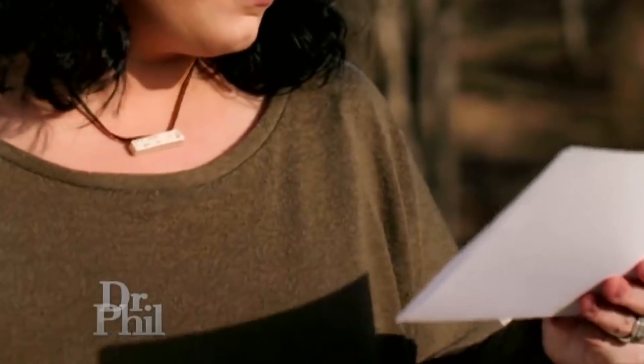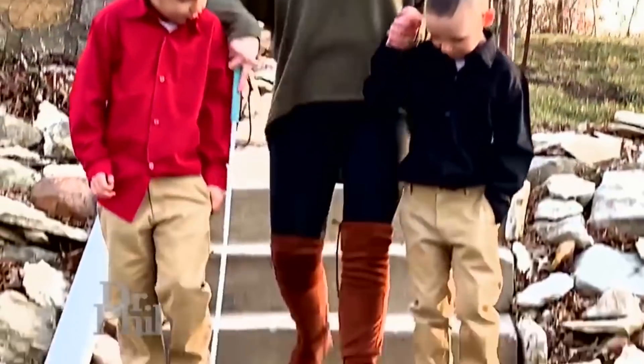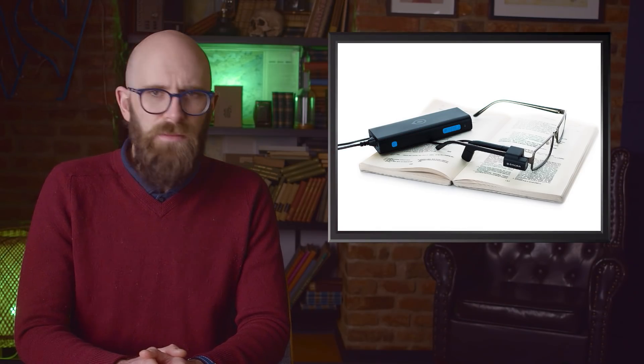Number 4: OrCam MyEye. Not everyone with a visual impairment is blind, and that means a lot of people have varied needs when navigating the world. Developing technology that can assist everyone — whether fully blind, severely limited in sight, or even suffering from conditions like dyslexia — could change the lives of millions. That's what the OrCam MyEye seeks to do. MyEye involves a small camera and microphone situated on a pair of glasses, connected to a small computer kept in your pocket. Once on, the user just needs to point at something — if there's text there, the MyEye will read only the text you're pointing at, dictating it through an earpiece.